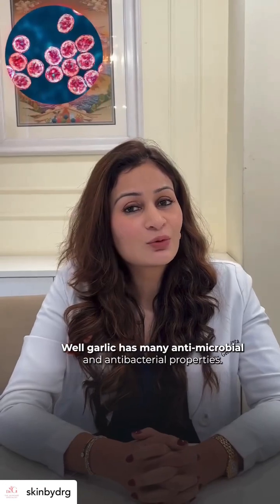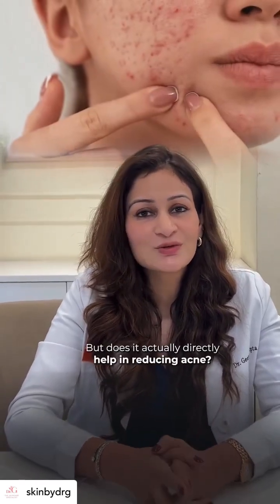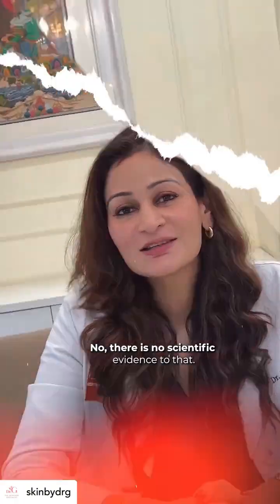Garlic has many antimicrobial and antibacterial properties, but does it actually directly help in reducing acne? No, there is no scientific evidence to that.